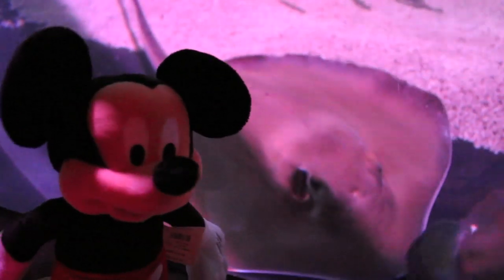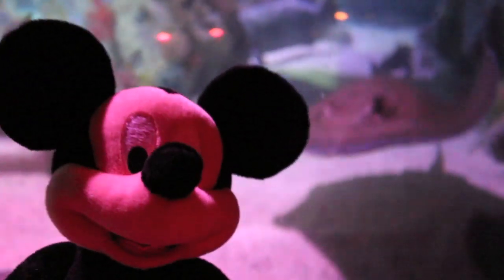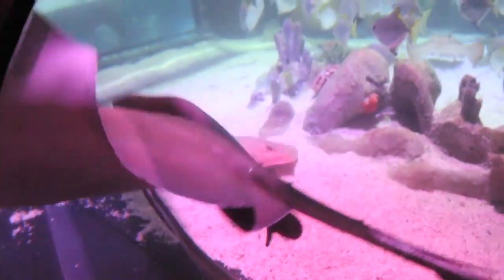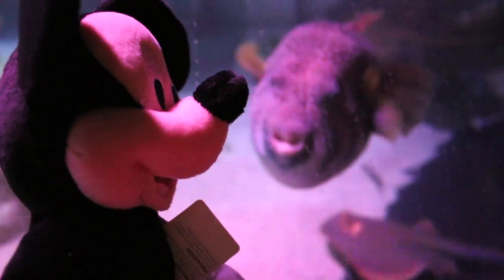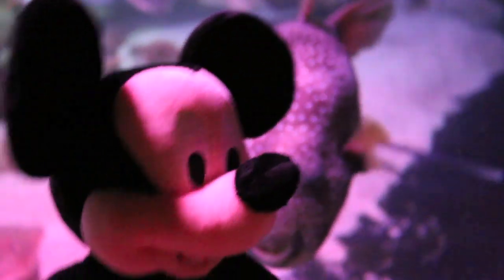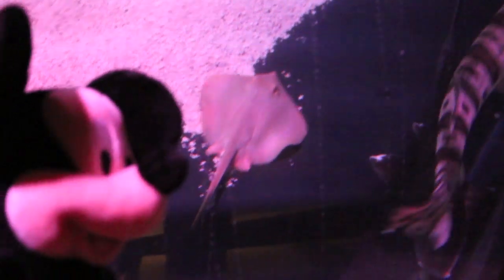Next, here I am at the stingray and shark exhibit. Do you know that stingrays and sharks are related? Boy, I'm sure glad these stingrays are behind some glass. Oh and look what's coming up behind me — it's a puffer fish. Hot dog, he is huge! Now what's coming up behind me? It's a shark. Good thing that was a baby shark.